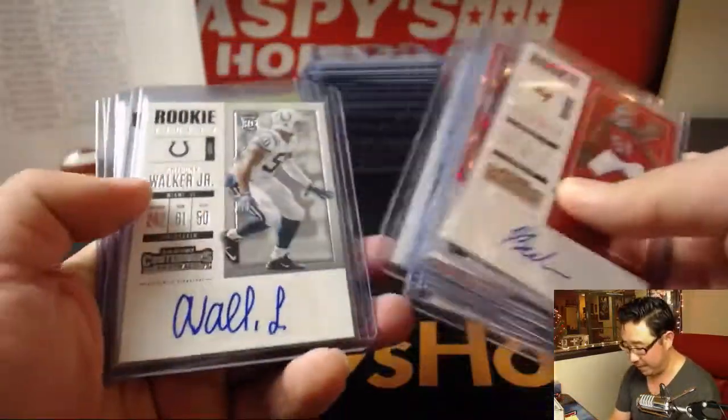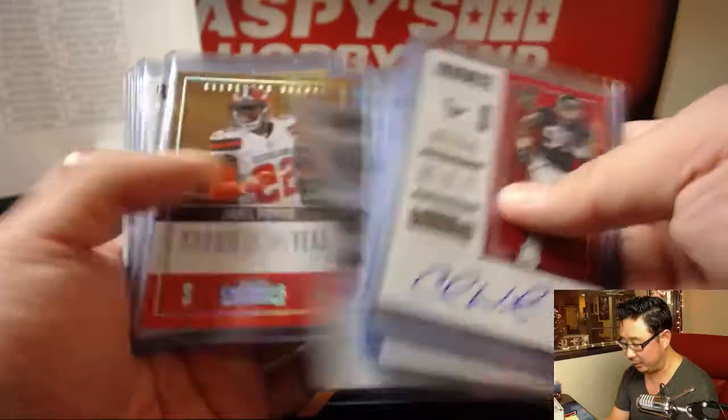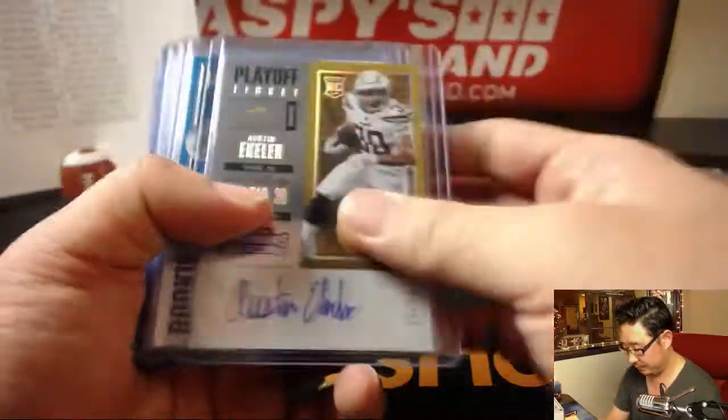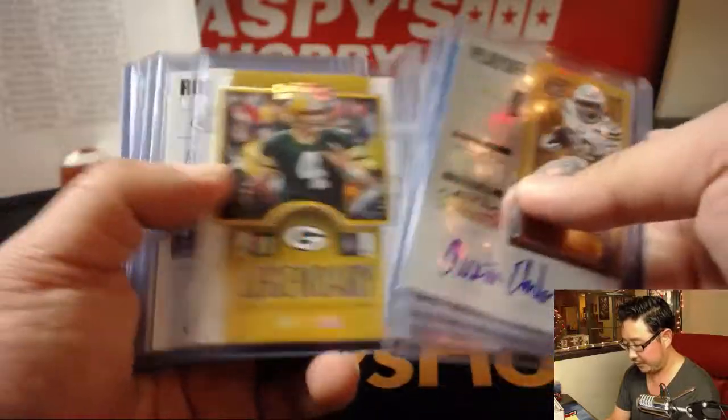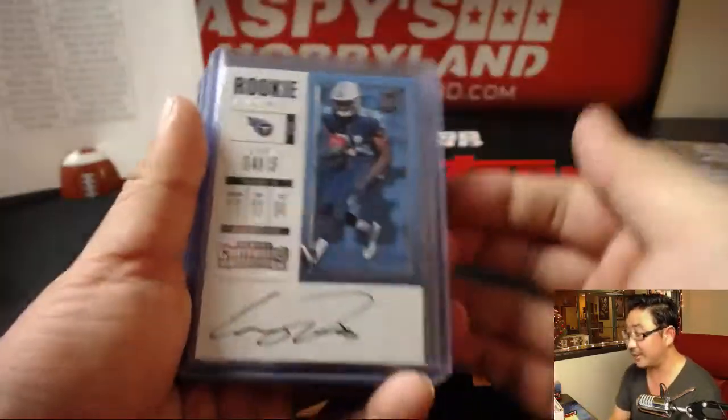Got some nice stuff popping out of here as usual. Love the inserts — a nice clean look for Contenders this year, which I'm a fan of. Some nice variations, serial numbered inserts, on-card autos like this nice Corey Davis.